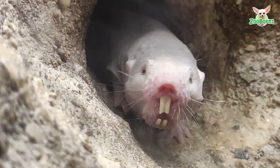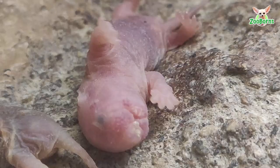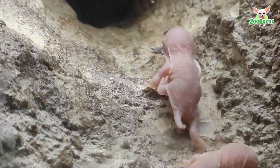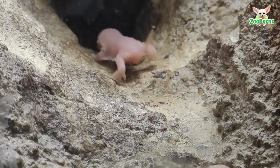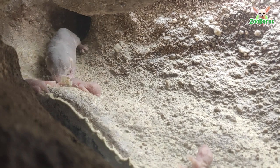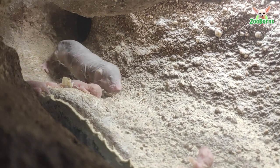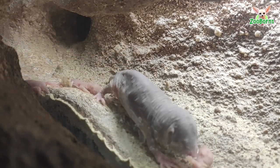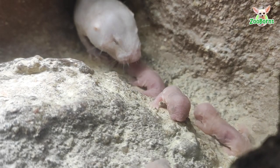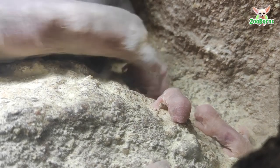Mole rats are quite special and very interesting biologically. They are one of the longest living rodents in the world — they can live for more than 20 years. The mole rat has been shown to be virtually resistant to all types of cancer. They can live with very low oxygen levels and can even hold their breath for 10 minutes at a time. They live underground where conditions are a bit more precarious.